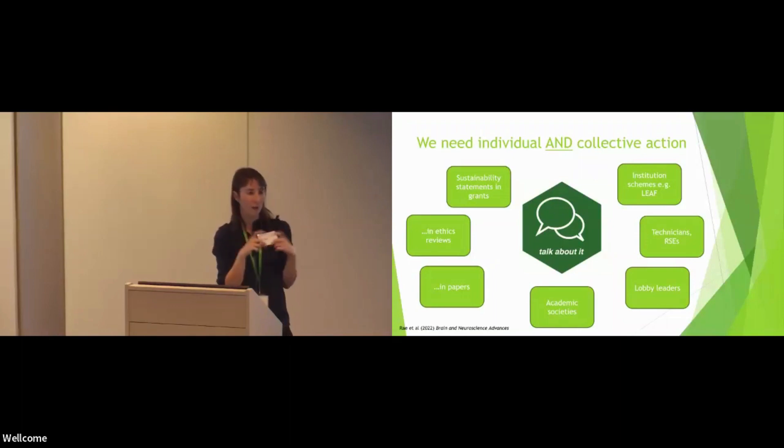If you want an example boilerplate of a sustainability statement, Luwik showed one of these, and Nick will also have an example in his preprint. There are existing institutional schemes we can already make good use of — several people mentioned we've done LEAF for wet labs, and there should be a dry labs version that Luwik is involved in developing coming soon.